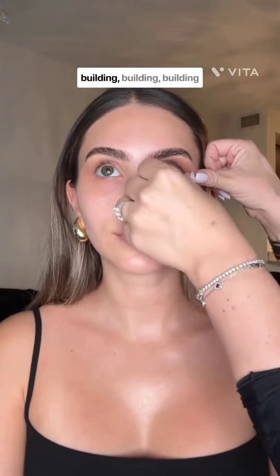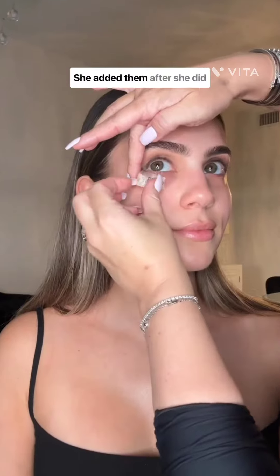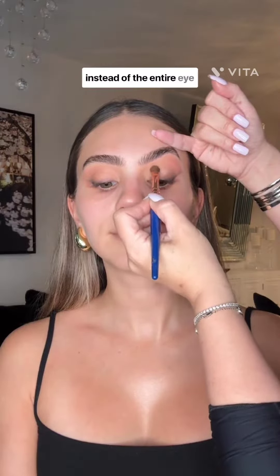Lindsay has this delicate technique where she's building and building on the lash line to get more depth instead of a really harsh line. She's using tapes in an untraditional way — she added them after she did a lot of the blending and diffusing on the lid. Using tapes at the end versus for the entire eyeshadow routine allows you to get a really sharp edge in a specific part of the eye instead of the entire eyeshadow look.